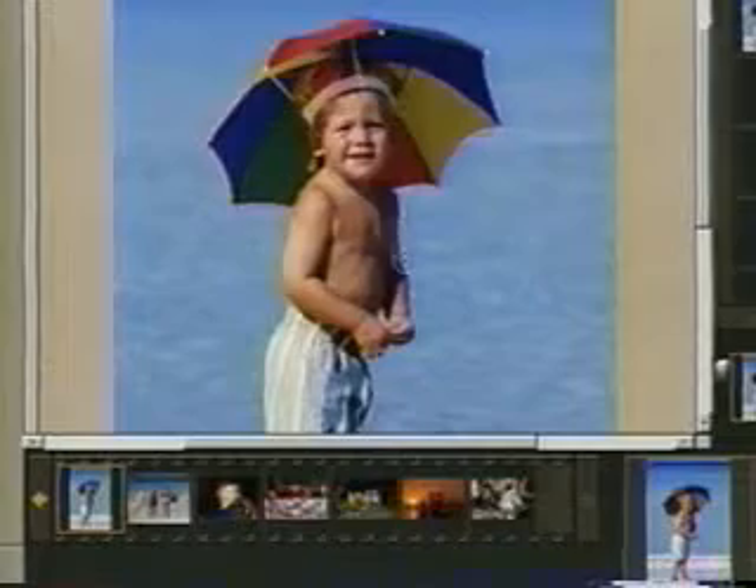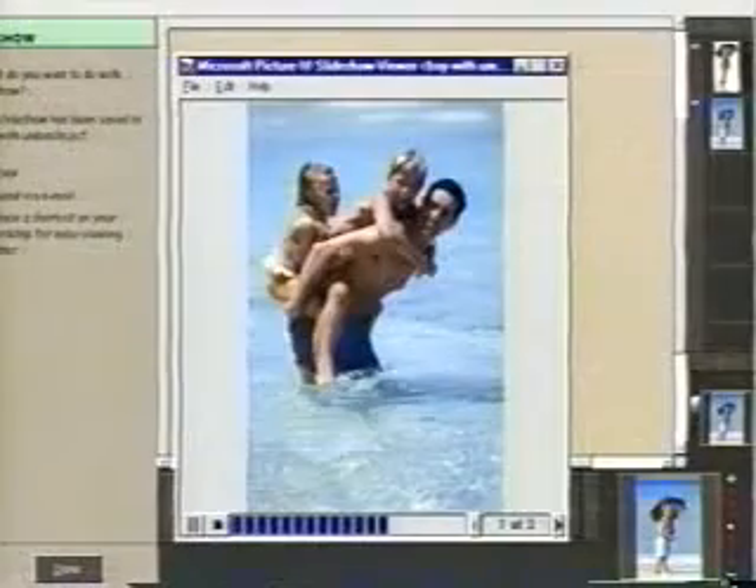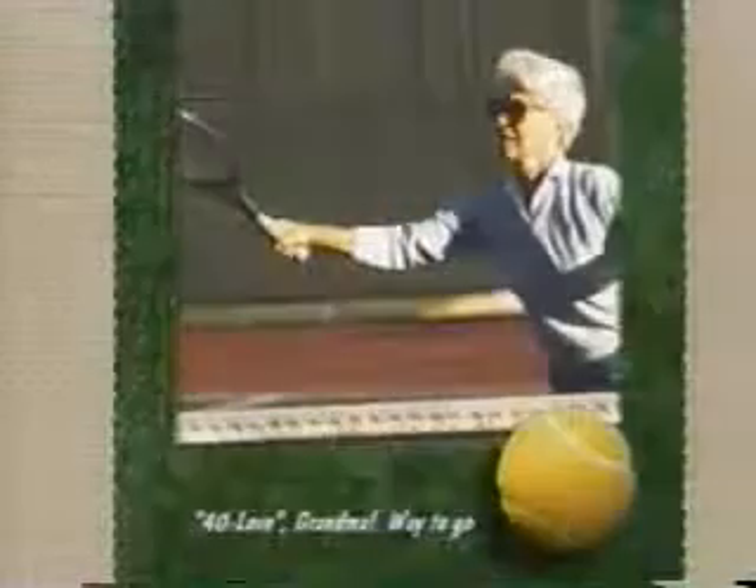You want more tricks? Try cutting out a picture and adding it to another picture. Or make your own collage. You can select a series of shots and send your own slide show across the internet to Grandma down in Florida. If it's worth taking, it's worth saving.